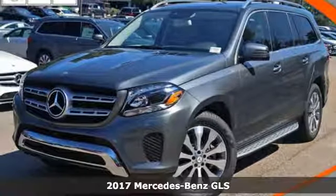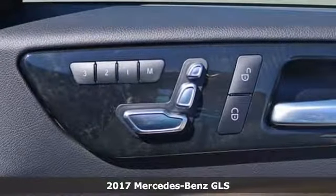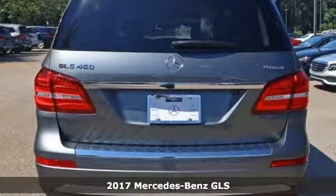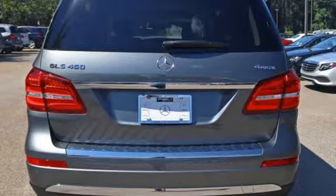It's a 2017 Mercedes-Benz GLS. The standards set by the GL-Class meld with the standards set by the S-Class for another step forward in luxury.